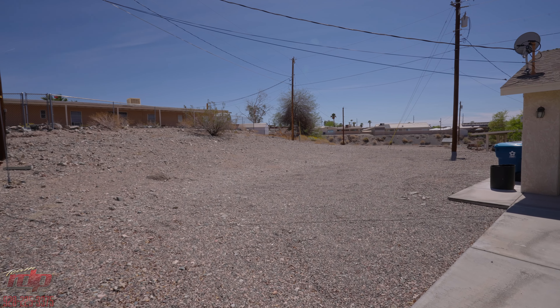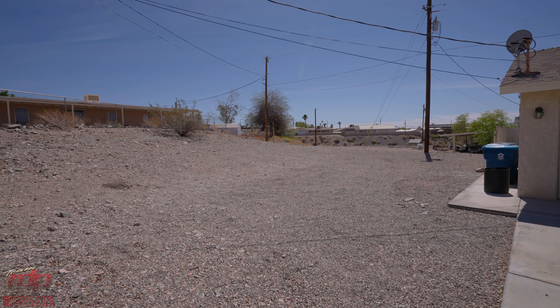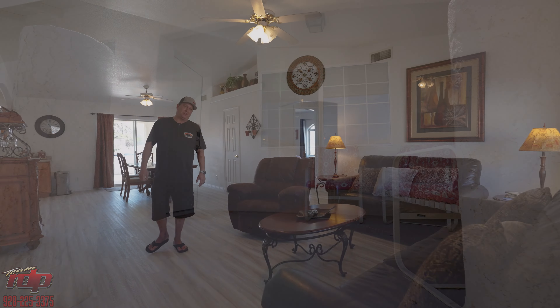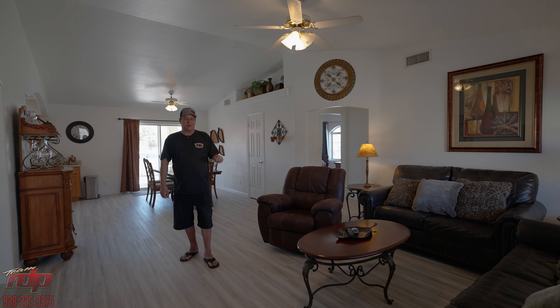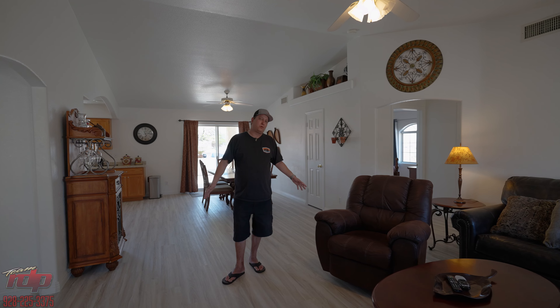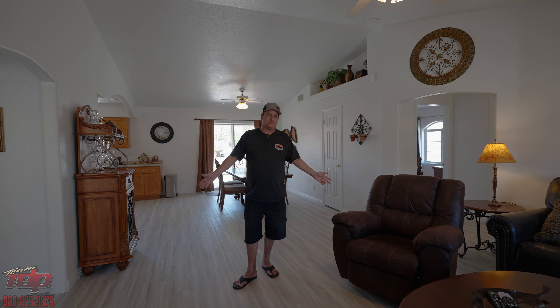It's perfect for a VRBO or, like I said, an affordable getaway. Our first surprise was the parking around the back. This is our second surprise — when you come inside, the place has already been remodeled. It's very nice, it's very cozy, it's ready to rent and or ready to stay in as a weekend house.